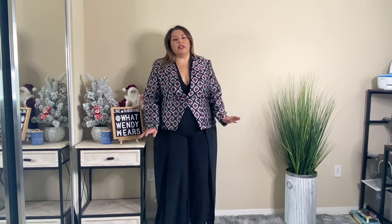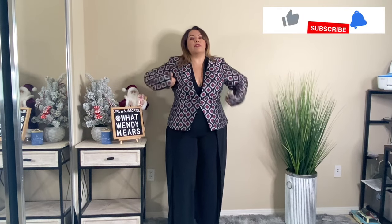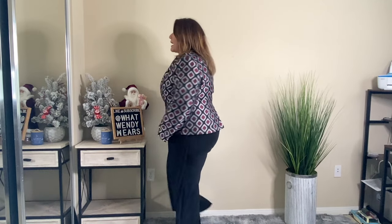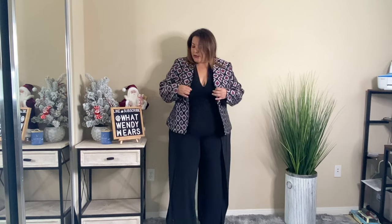I also bought this blazer thinking it would go well with the jumpsuit, but I honestly do not like it with the jumpsuit. I love the blazer on its own. This is the only piece that's a size 18, and it is a little big and the sleeves are a little long — I should have sized down to a 16 for a proper fit. But the blazer is super cute with great material. It has silver, black, and maroon coloring, a little slit in the back, one button closure, and it is fully lined on the inside, which makes it last much longer.